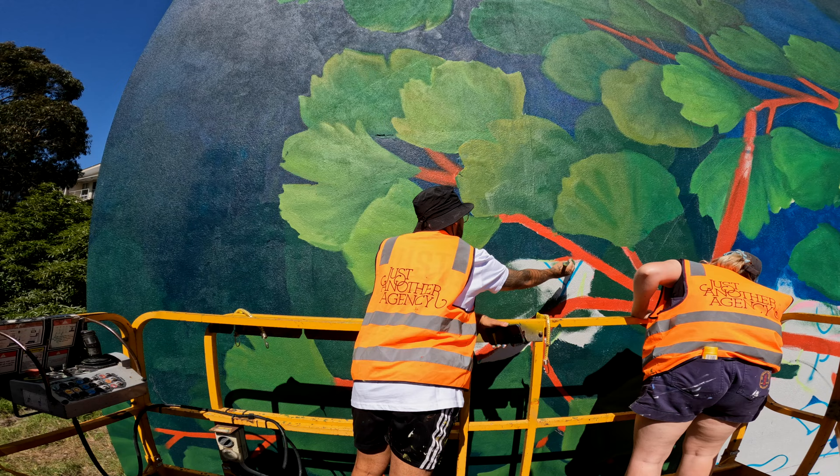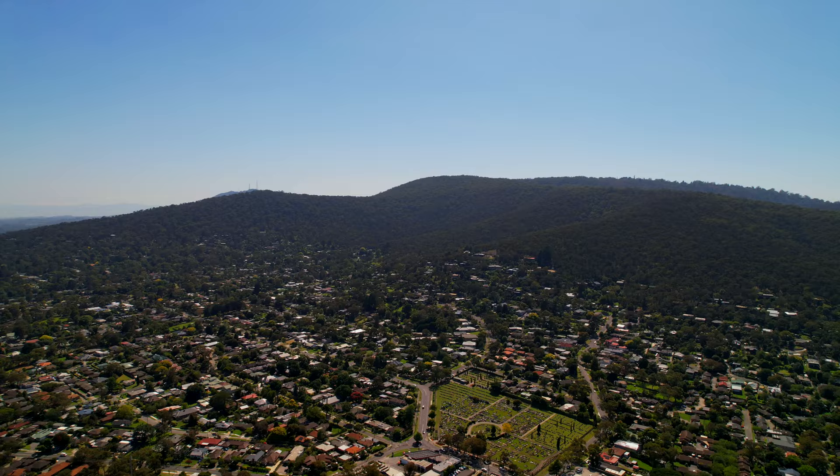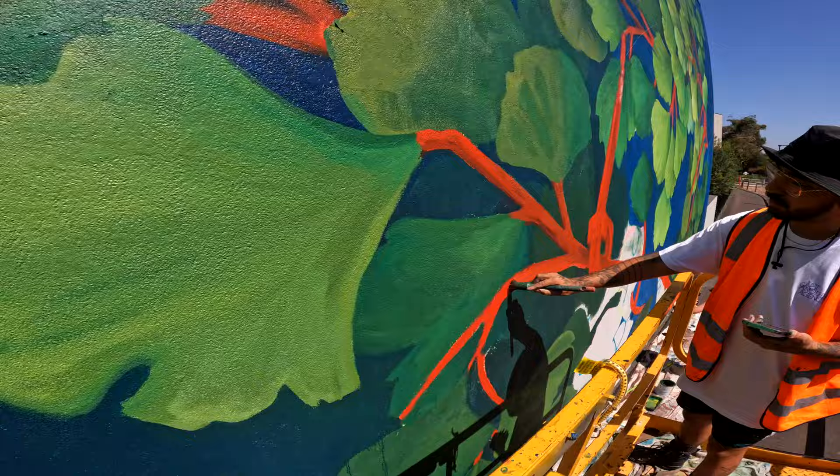I've painted some large maidenhair ferns with some cable ties, which is a response to the Dandenong Ranges that are nearby. So it's a native foliage.